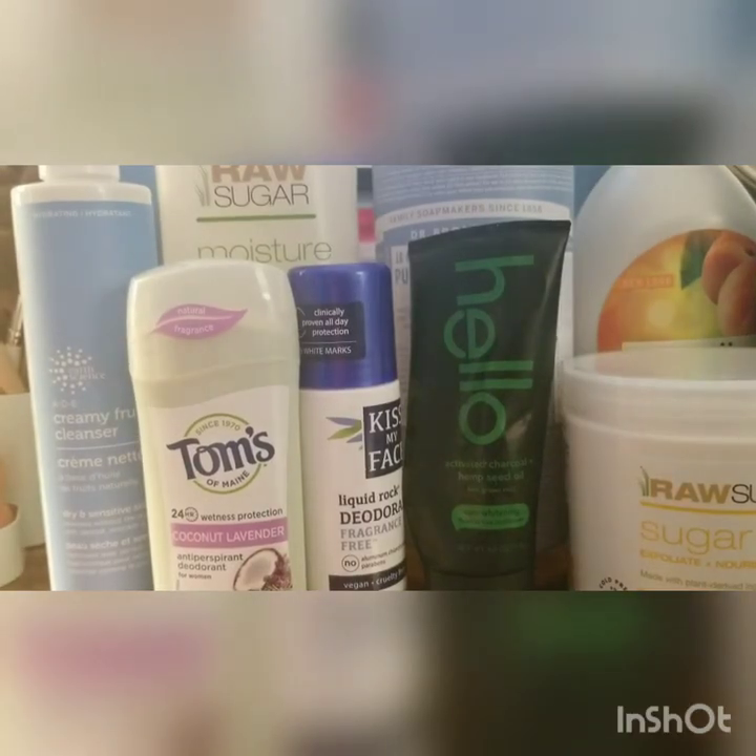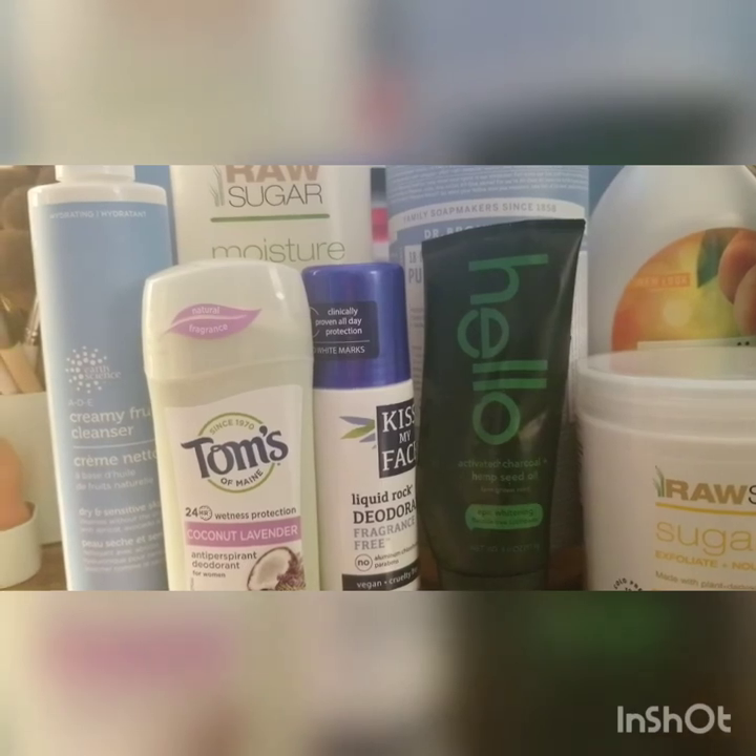I just wanted to make this video to kind of show you that cruelty-free is easy and it is accessible. As you can see, there are a ton of cruelty-free brands that are available at the drugstore. You don't have to go to a special health food store or anything like that — you can go to Target, Walmart, or Sam's Club and easily find these products.